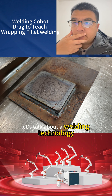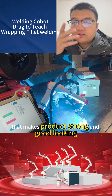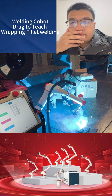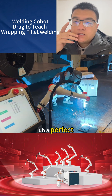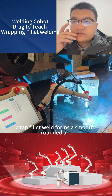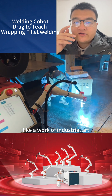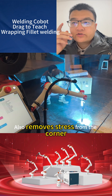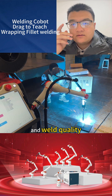Let's talk about welding technology that makes products strong and good looking: the wrap-finished weld. When welding external corners are perfect, the wrap-finished weld forms a smooth, rounded arc — like an arc of industrial quality. It looks clean and removes stress from the corner, improving the strength and weld quality.